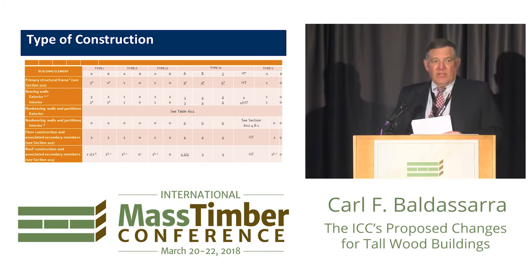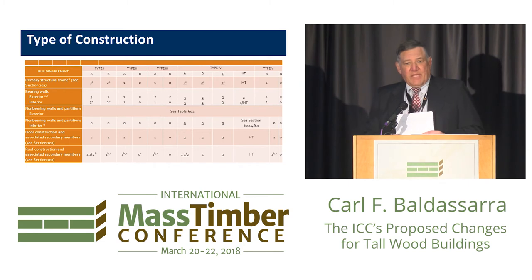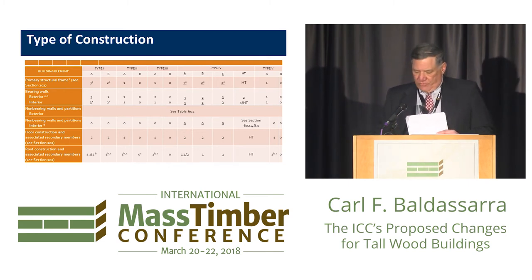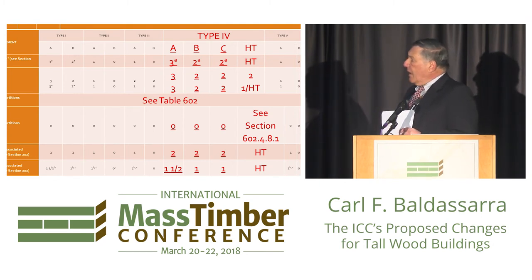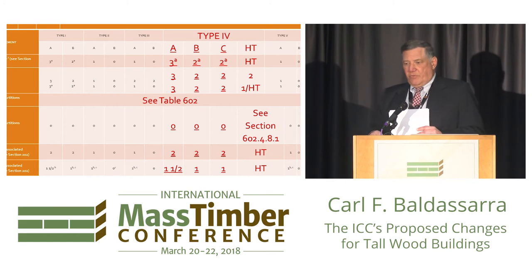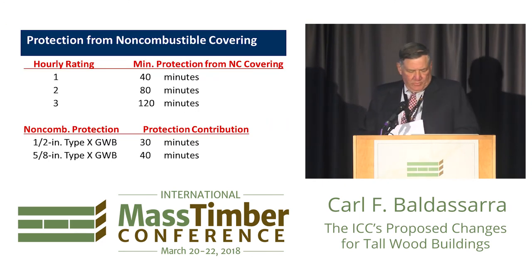If you're familiar with the IBC, this is Table 601, which has the fire resistance ratings based on the types of construction. You can see three new columns — Types 4A, 4B, and 4C — with ratings of three hours and two hours. The column that says HT is the same as it was; we did not change that other than calling it Type 4HT.